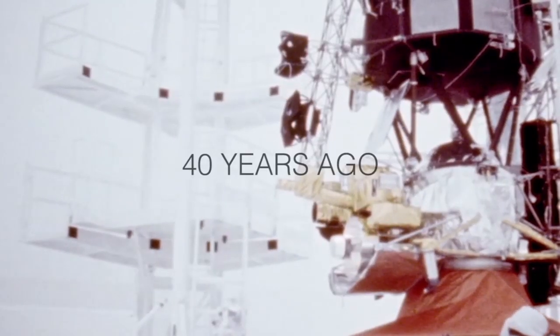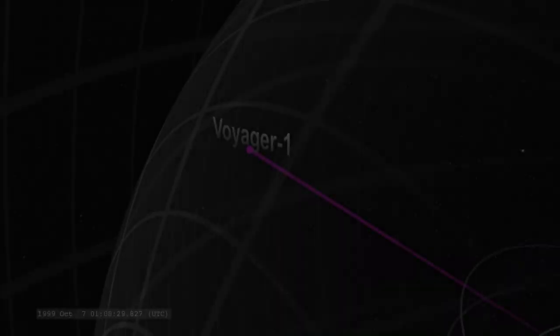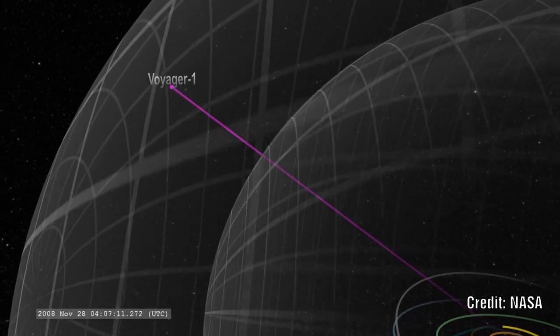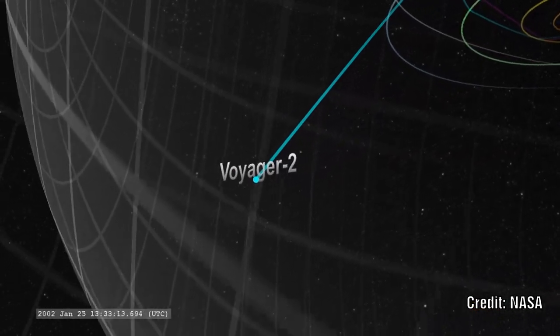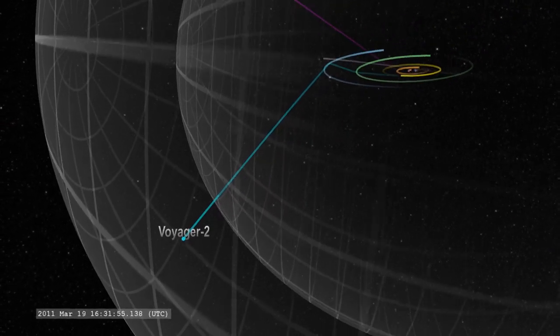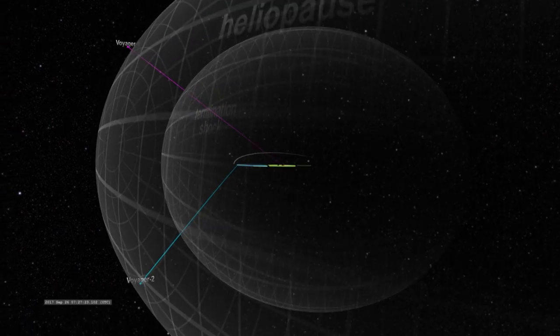Both were sent in different directions to explore what lies beyond our solar system. Back in 2012, Voyager 1 crossed the boundary of the heliopause. On 5th November 2018, Voyager 2 officially crossed this boundary as well. What can the data from both of these probes reveal about the structure of our solar system and what lies beyond it?